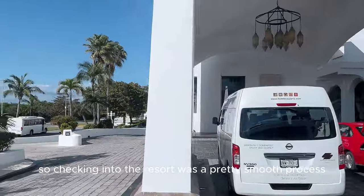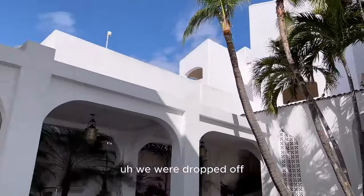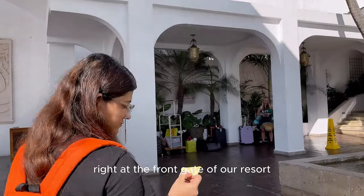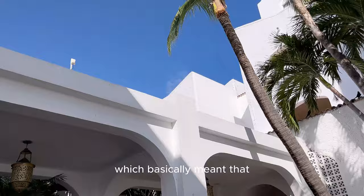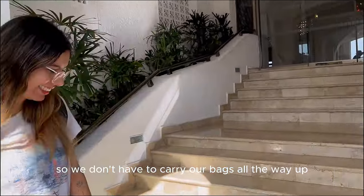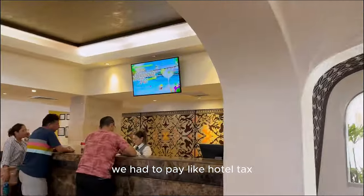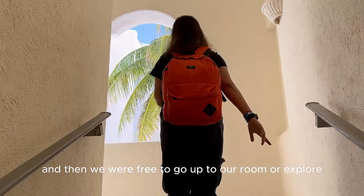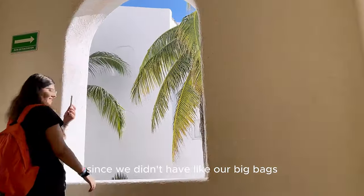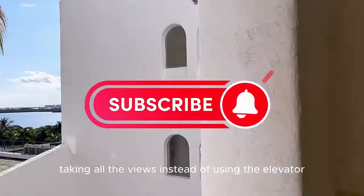Checking into the resort was a pretty smooth process. The guard at the resort talked to our shuttle driver and matched our names. We were dropped off right at the front gate. Another staff member took our bags and gave us a ticket, which meant our bags would be delivered directly to our room — so we didn't have to carry them. First impressions: it looks really amazing and exactly like the pictures we saw online. We did our check-in, got our room keys, paid the hotel tax, and then we were free to go up to our room or explore. Since we didn't have our big bags, we decided to go up the stairs and take in all the views instead of using the elevator — and we were not disappointed.